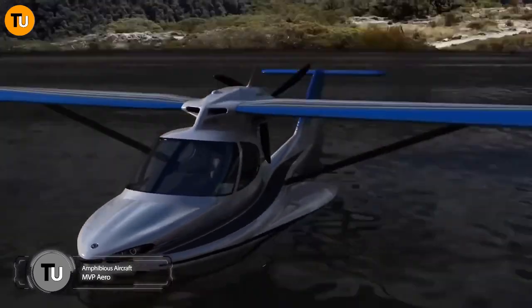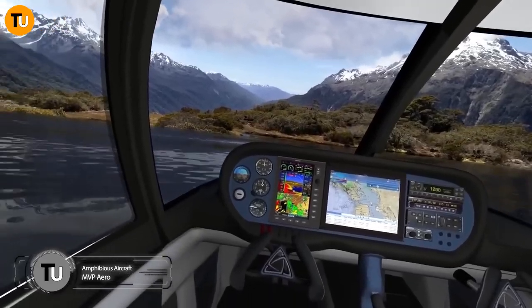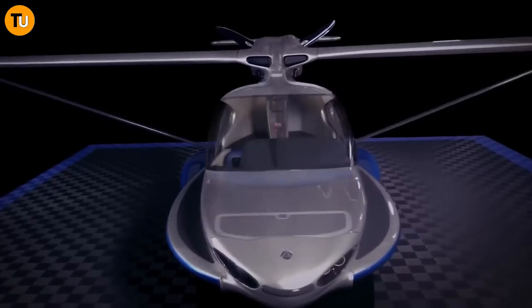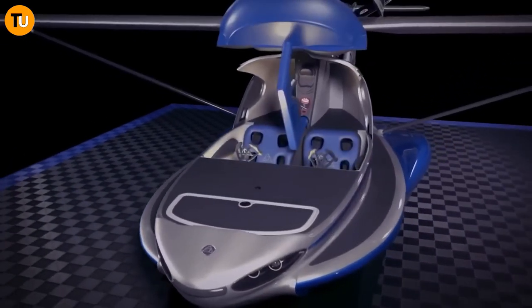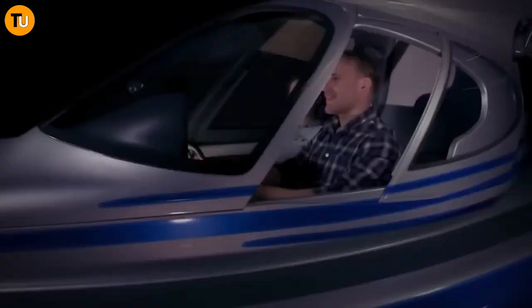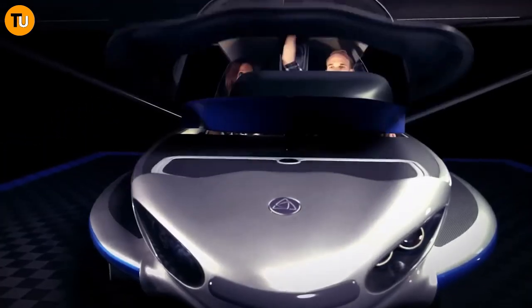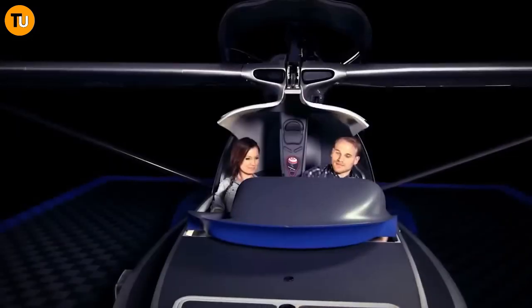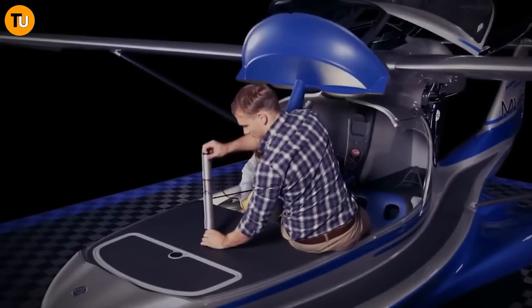Meet the MVP — the Most Versatile Plane ever created. This incredible aircraft, brought to life by MVP Aero, is a game changer in the world of aviation. What makes it so special? It's like having multiple planes in one. The MVP can seamlessly transform from a regular fixed-wing airplane into a super cool amphibious aircraft.